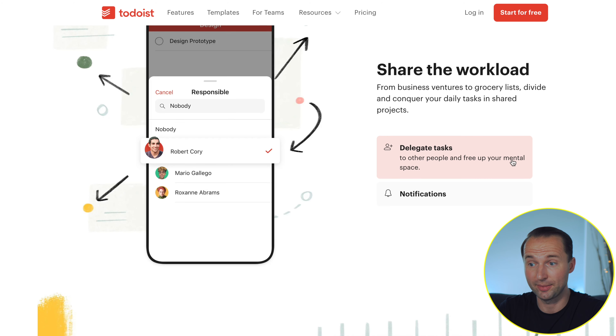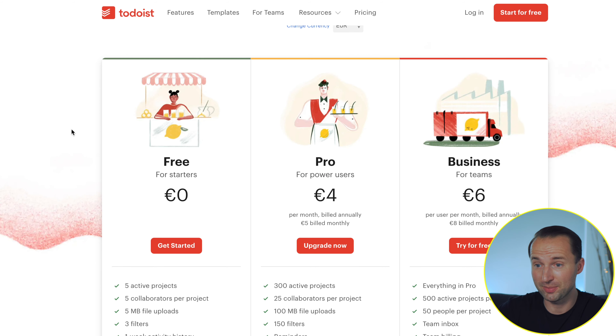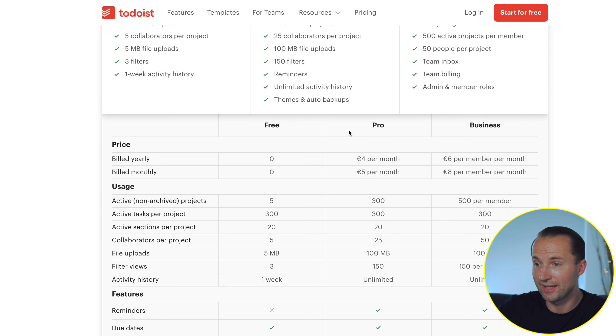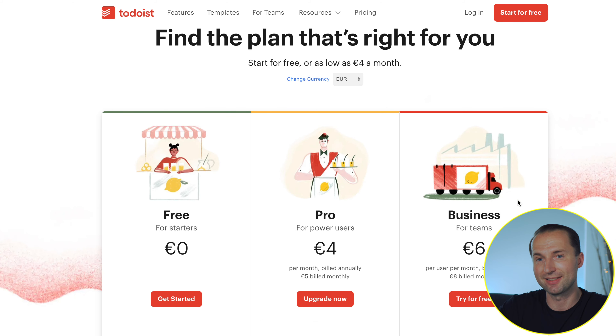You can easily delegate and collaborate with other people, and I also like that you can change the views — for example, Kanban boards, where you basically move tasks from left to right through various stages, making things much more visual. Todoist has a free version, but similar to TickTick you're limited — only five projects and uploads of up to five megabytes, which these days is barely one iPhone photo. You can upgrade to Pro or Business depending on your team size, and if you don't mind a small monthly subscription, it's definitely a very solid option.